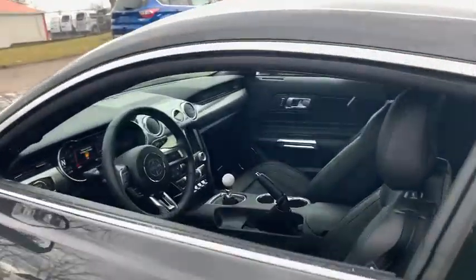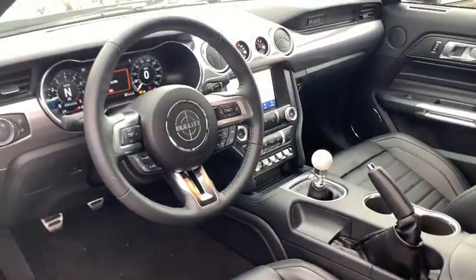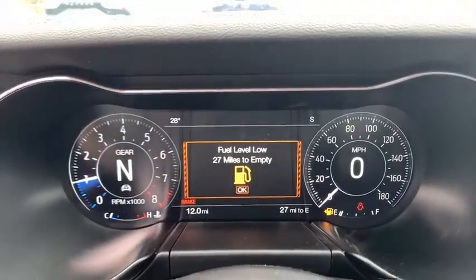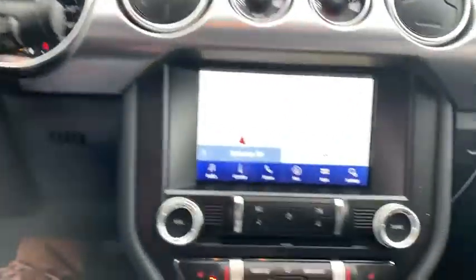Here are some of this vehicle's great options: traction control, power passenger seat, dual airbags, power steering, four-wheel disc brakes, AM-FM stereo radio, universal garage door opener, heated front seat, heated steering wheel.